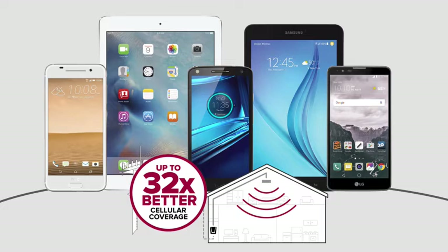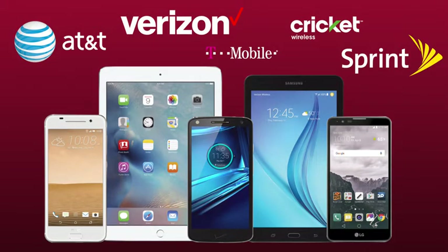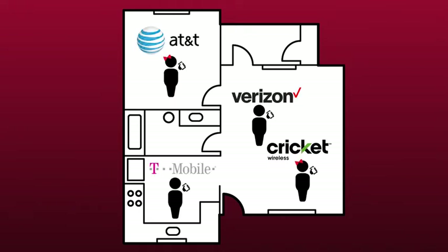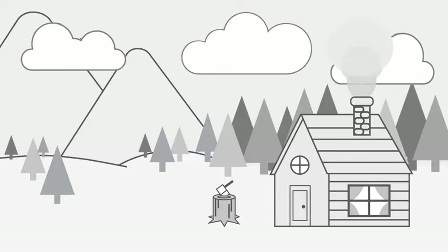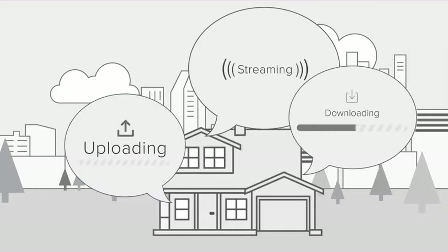Unlike specific carrier solutions, WeBoost signal boosters work with any cellular device on any carrier, which can come in handy if you should change carriers or have multiple users on multiple carriers in your home or office. And a booster doesn't require an internet connection to work, so they're perfect if you don't have an internet connection, like at a cabin or a remote location, or you don't want to eat up your internet bandwidth by using your cell phone.